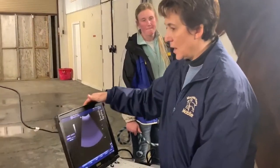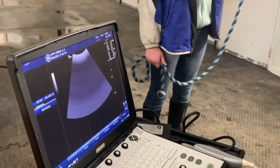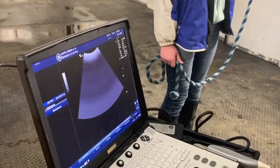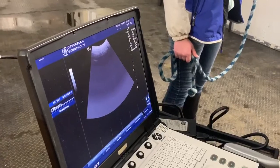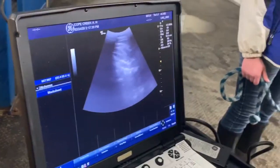Bianca's going to get on to the ultrasound. Where I normally like to go is just right at the bottom of the abdominal wall, because that's usually where I find it on the left-hand side of the mare. It's usually the most common.